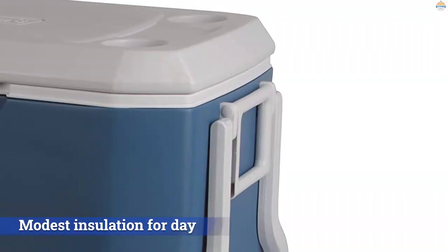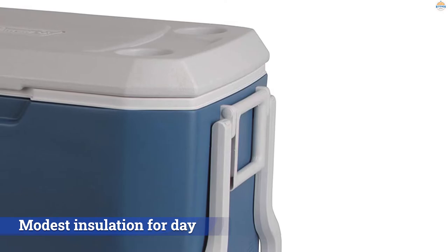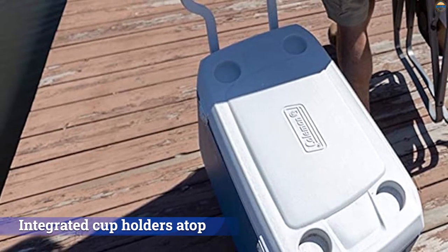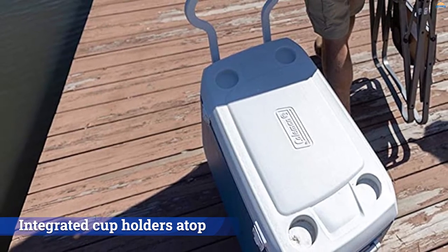The simple plastic wheels and tow handle make transporting the cooler over a smooth surface relatively easy. The hard-sided build provides modest insulation for day or short overnight getaways, and the integrated cup holders atop the lid are convenient for storing drinks.